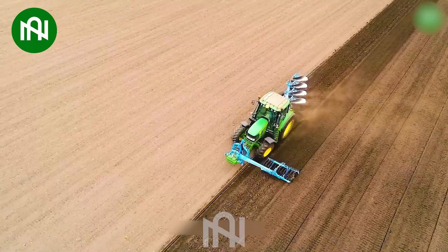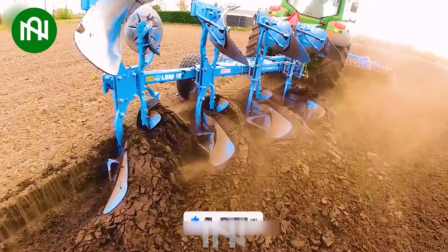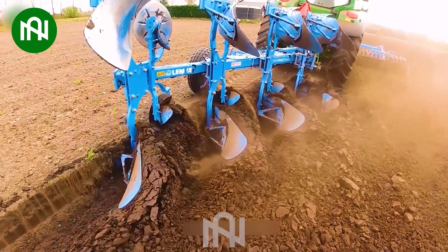The robust tractor effortlessly ploughs through the fertile soil — a symphony of mechanical power cultivating the earth for a bountiful harvest ahead.